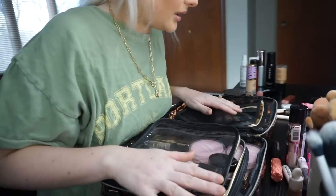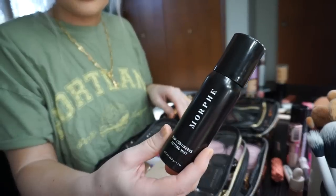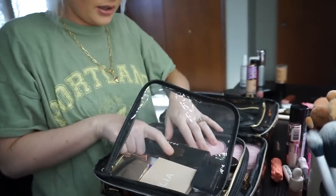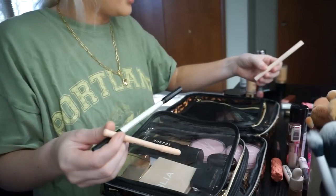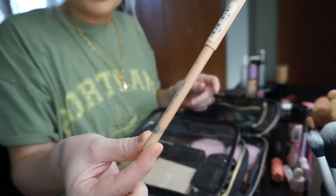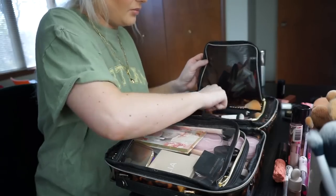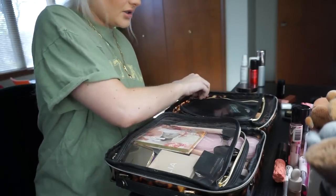Am I forgetting anything? I think this is pretty much good. I do have this mini Morphe setting spray which I want to bring. Oh my gosh, I need an eyeliner for sure. So I'm going to bring this Lauren Conrad black eyeliner. I think I'll bring this too — it's just a nude eyeliner, which I like, and it's small so I can fit it no matter what. I'm going to put this Morphe setting spray over here just so I can have room.